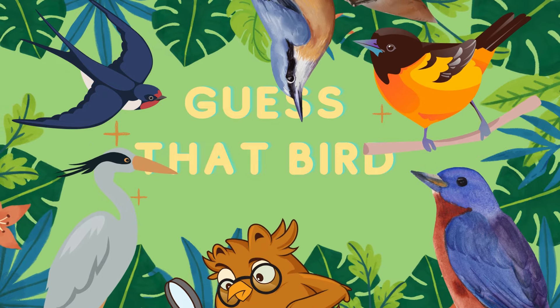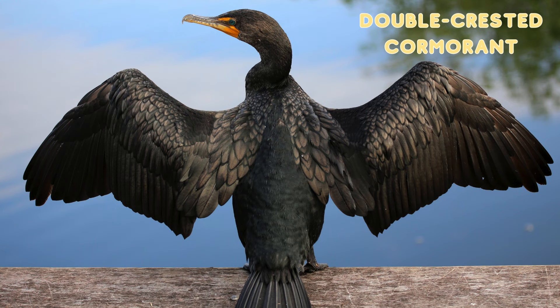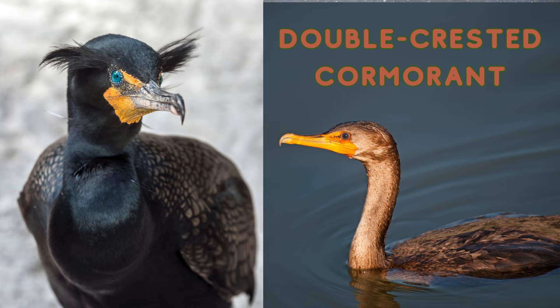Did you recognize that bird? What was it? Double crested cormorant. You might see a double crested cormorant sitting on a dock or a rock flapping their wings to dry them out after diving deep. And here in this picture you can see the double crests coming out from the side of their temples.